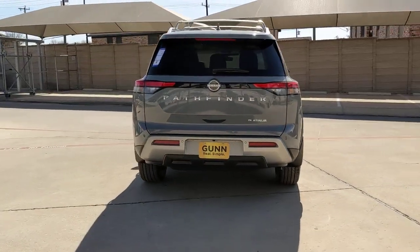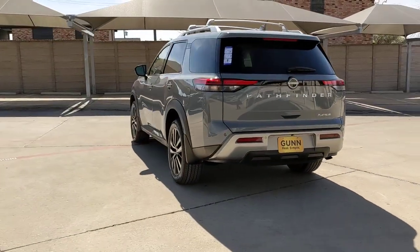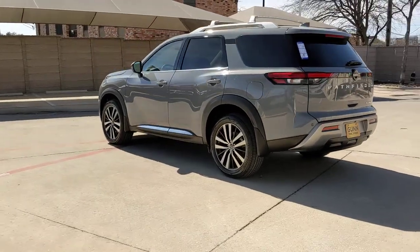Epic family road trips, towing, carpooling, and weekend drives are peaceful and relaxing in this can-do SUV.